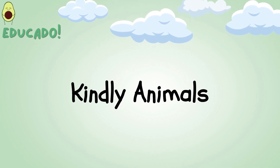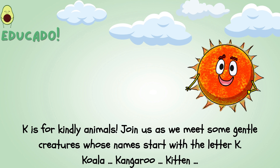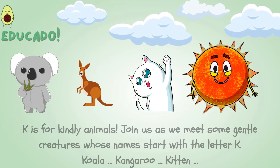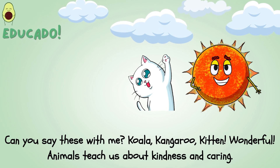K is for kindly animals! Join us as we meet some gentle creatures whose names start with the letter K: Koala, Kangaroo, Kitten. Can you say these with me? Koala, Kangaroo, Kitten! Wonderful! Animals teach us about kindness and caring!